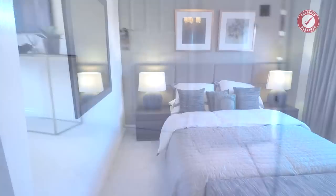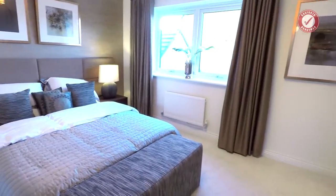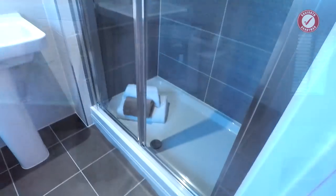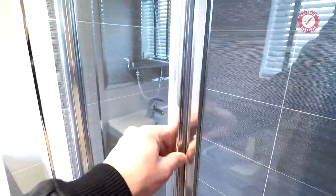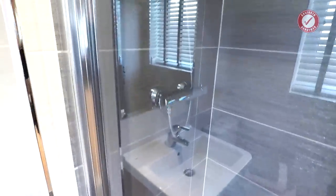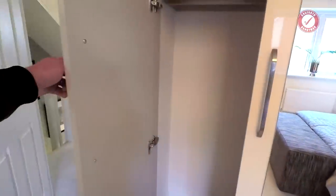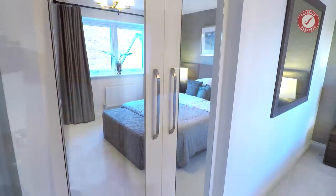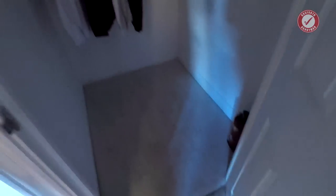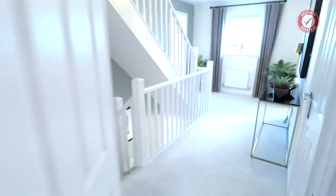Head upstairs. First double bedroom — proper double by the looks of it. We've got an en suite with a double shower as well, proper double shower, thermostatic shower. Nice. Good size en suite. Fitted wardrobes, but again you pay extra for them, they don't come as standard. We do have storage for clothes and stuff in there, which is okay.